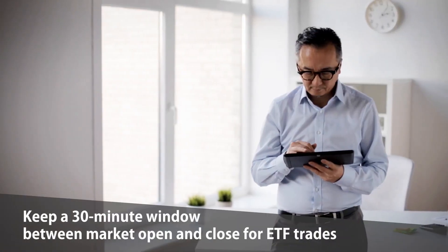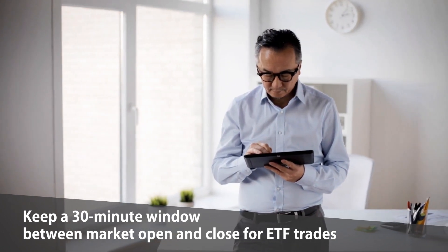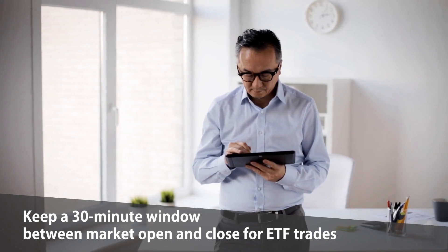What about the end of the market day? Authorized participants, or APs as they're known, may be reluctant to take on large positions because they want to balance their books and go home. The final result is it can lead to larger than usual spreads on ETF bid-ask prices. As a general rule, keep a 30-minute window between ETF trades at the very open and the close of the market.